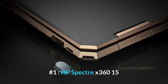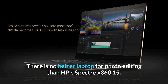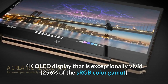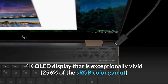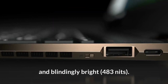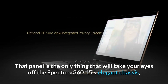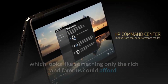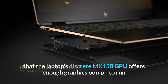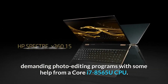Number 1: HP Spectre X360 15. There is no better laptop for photo editing than the HP Spectre X360 15. The highlight is a 15.6-inch 4K OLED display that is exceptionally vivid — covering 256% of the sRGB color gamut — and blindingly bright at 483 nits. That panel is the only thing that will take your eyes off the Spectre X360 15's elegant chassis. Photographers will also appreciate that the discrete MX150 GPU offers enough graphics power to run demanding photo editing programs, aided by a Core i7-8565U CPU.